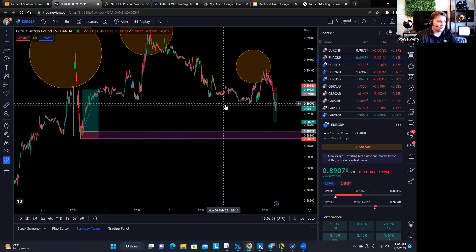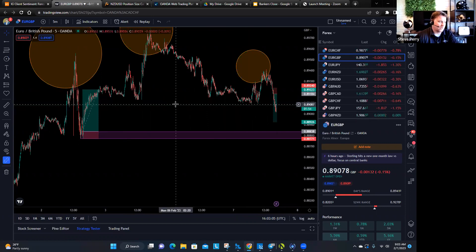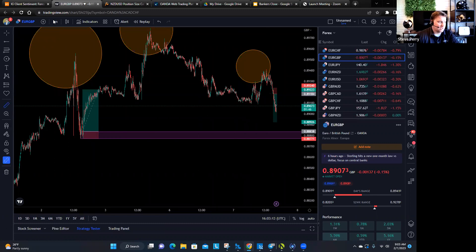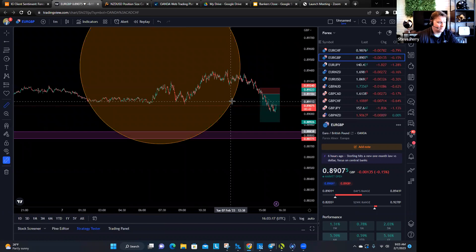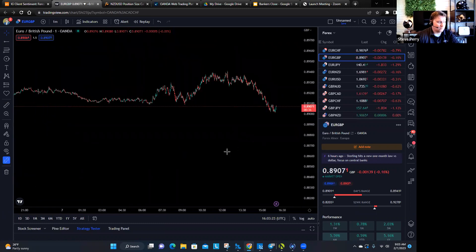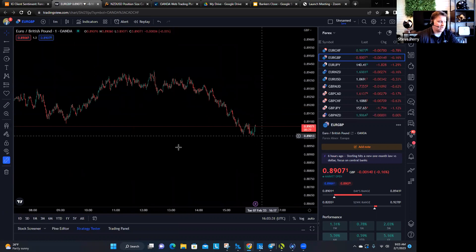The likelihood of this market continuing down, considering this bearish price action and the fact that you're not in a demand zone, is pretty high. You don't want to get caught as a retail trader buying something like this. Even though on the lower timeframe it might look appealing, when a retail trader looks at this and says, 'this thing's so bearish it's probably going to come back up' — not necessarily.